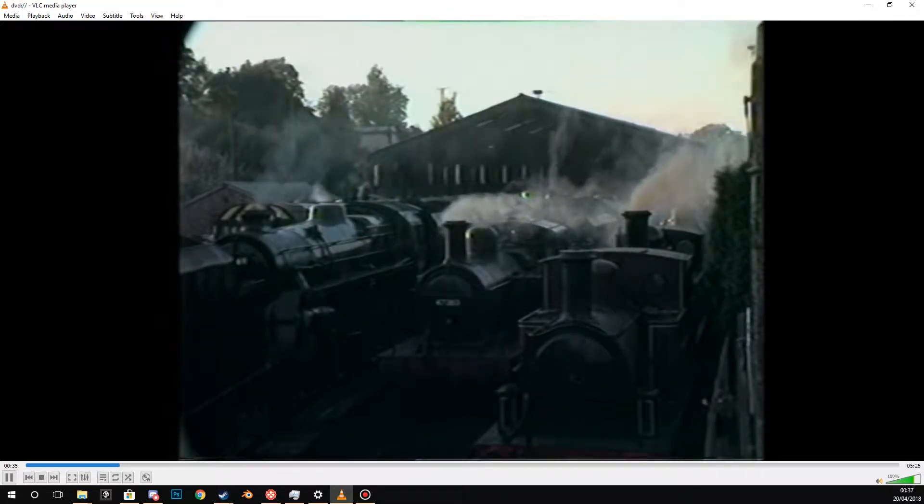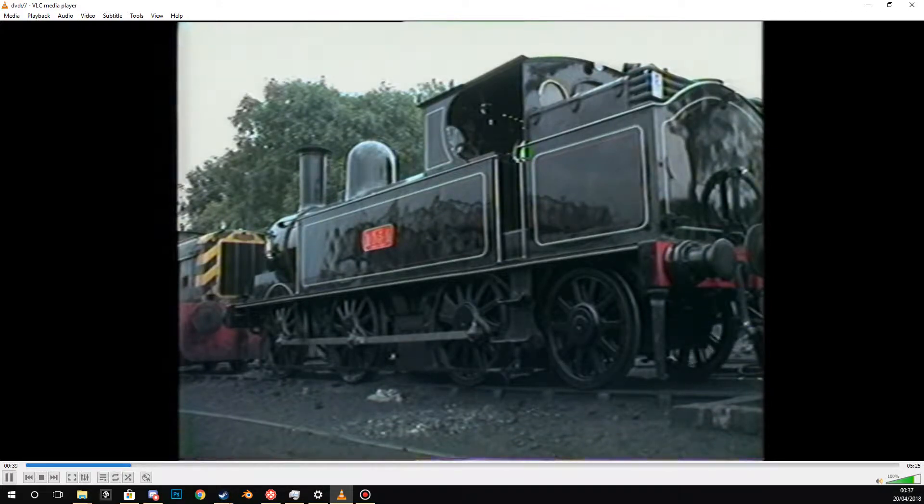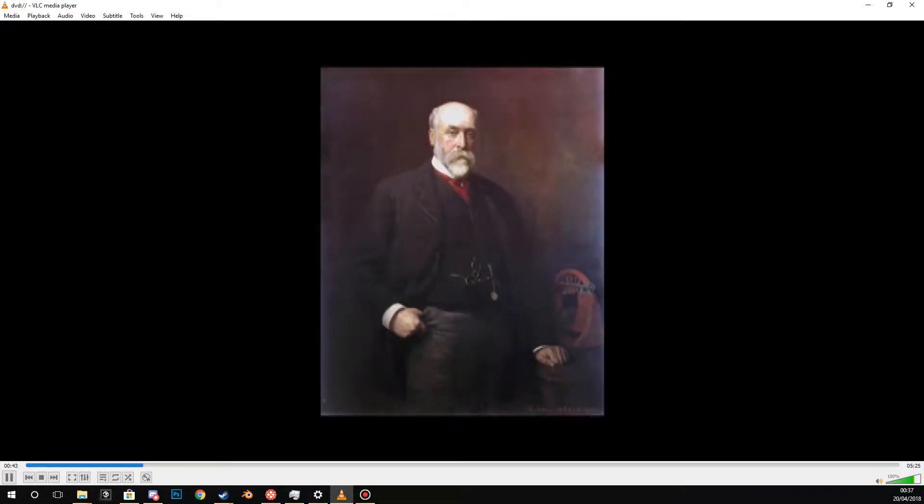Seen here preparing for a day out on the Severn Valley Railway, number 1054 is the last remaining engine of the London and Northwestern Railway's coal tank class. Webb's coal tanks borrowed heavily from his earlier 0-6-0 coal engines of 1871, hence the similar naming of the classes.